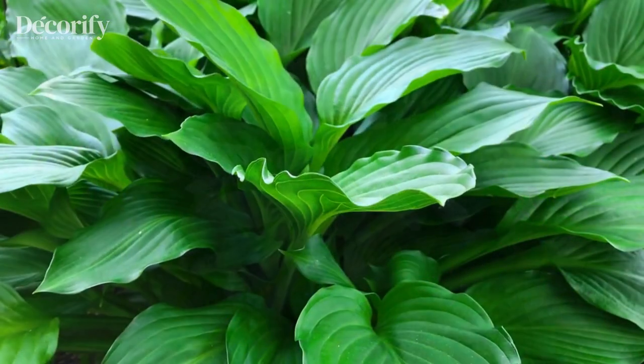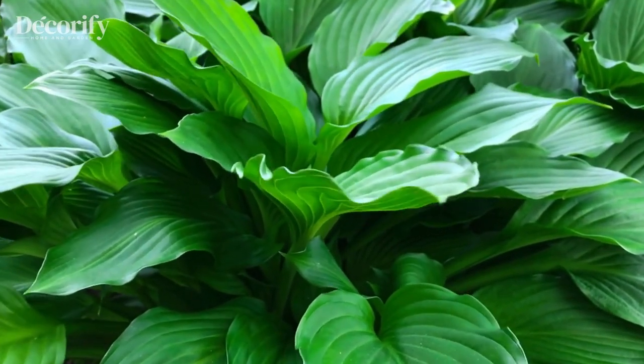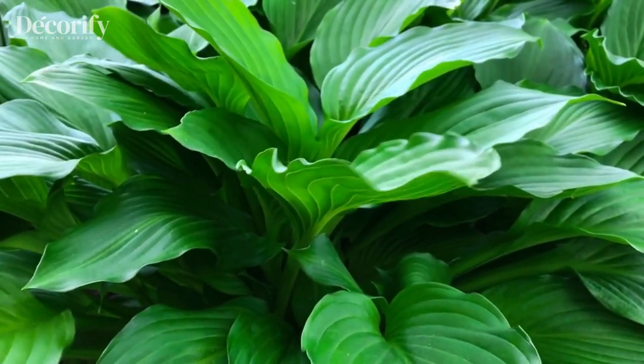Hostas come in a wide variety of sizes, shapes, and colors, ranging from small and compact to large and sprawling.